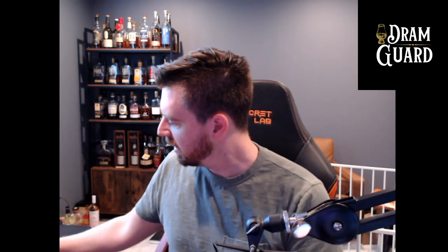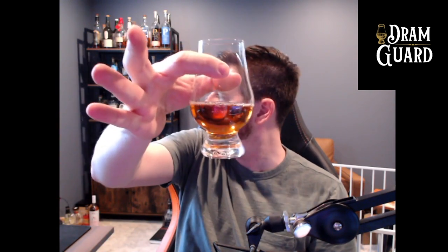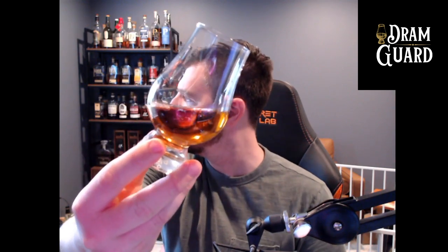Matt Warren does a great job with these — he sent the sample with a plastic seal, everything. First and foremost, the color: it's honey colored, the color of honey. That's a perfect sample size, right to the widest part of the bulb. This looks like a really nice golden honey color, a light amber.